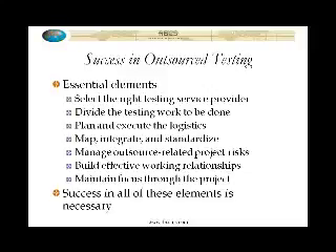Any one of these things, if you do not organize carefully, can really torpedo the success of an outsourced testing effort. So these are the critical seven things that, if you're going to embark in outsourced testing, make sure that you've thought through each of these seven things as part of your plan and your strategy.